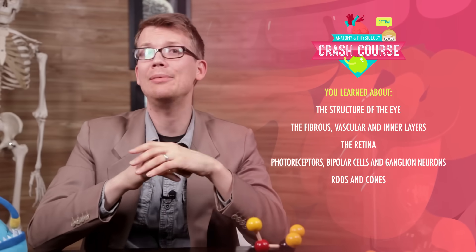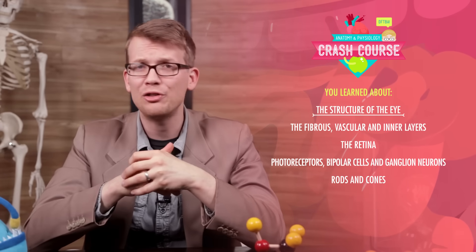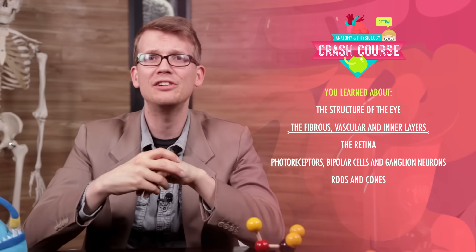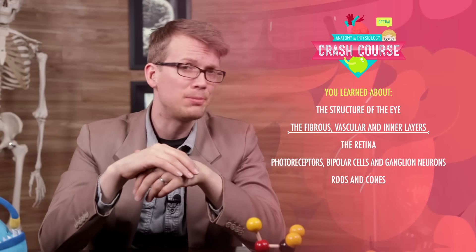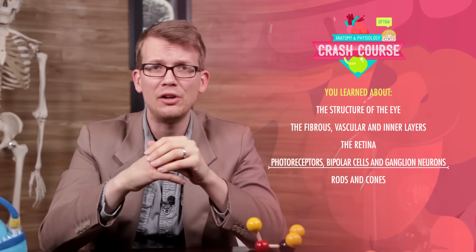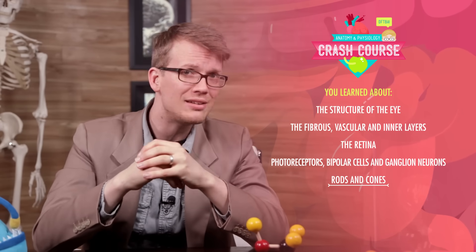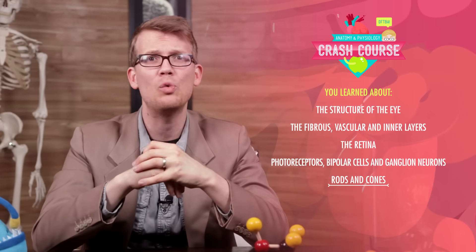So yes, human vision is fallible, but those mistakes that it makes can help us understand that wonderfully complex system. That system probably helped you learn about the anatomy and physiology of vision today, starting with the structure of the eye and its three layers — the fibrous, vascular, and inner layers. We spent most of our time exploring the inner layer, which consists of the retina and its three kinds of neurons: photoreceptors, bipolar cells, and ganglion neurons. And after learning how to tell our rods from our cones, we then dissected how the weird flag illusion works.